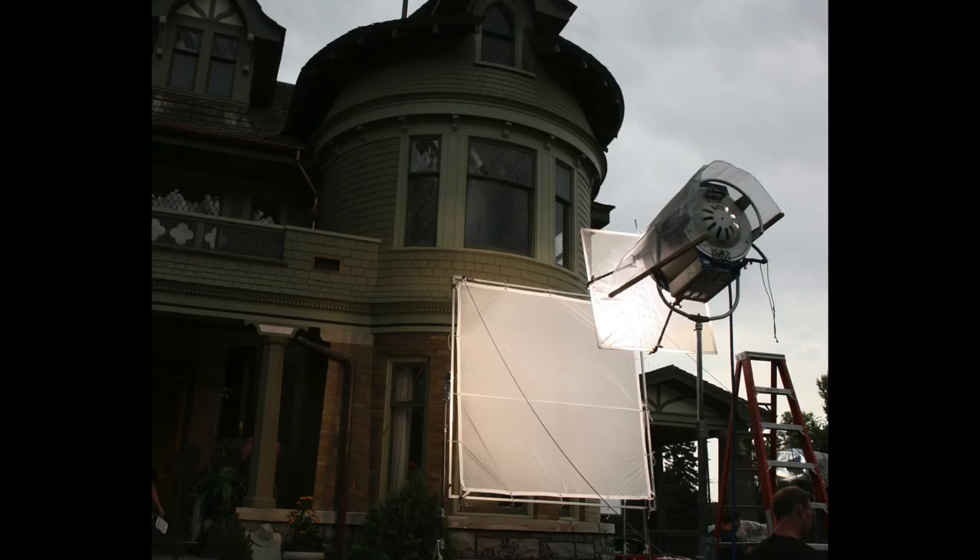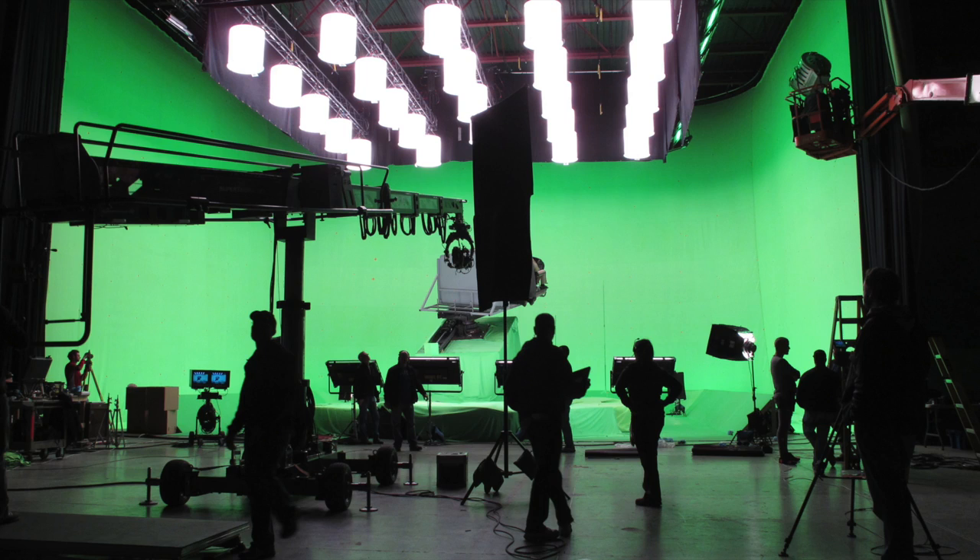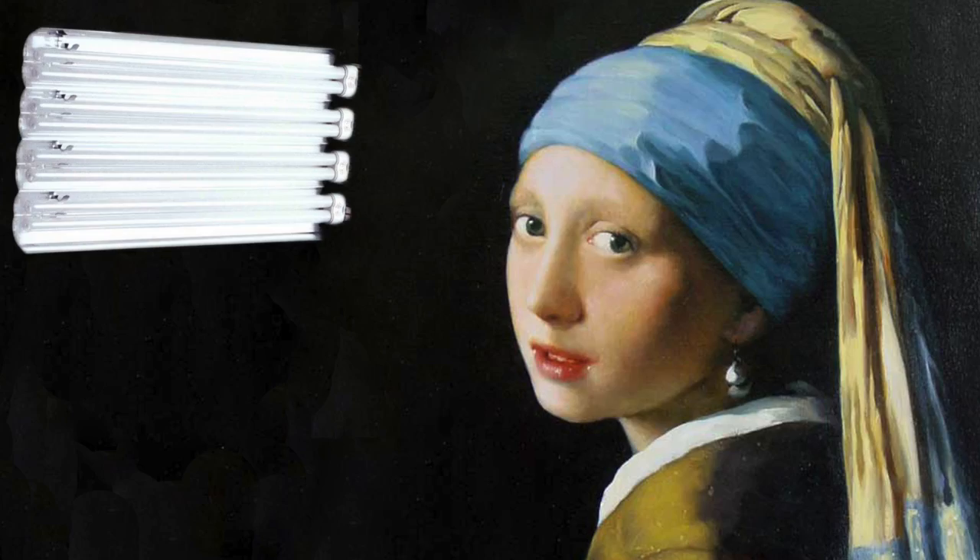Kino Flo fluorescents are soft lights. The tubes are available in many sizes, and the fixtures can hold multiples of tungsten, daylight, or specialty tubes for blue or green screen setups. These lights are powered by high-frequency ballasts that reduce flicker and increase intensity. Kinos are popular and make great beauty lights, but they don't project well, making it difficult to shoot a wide shot unless built into the set as a practical fixture.